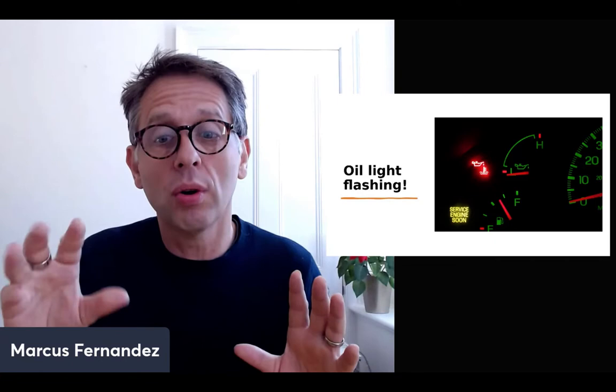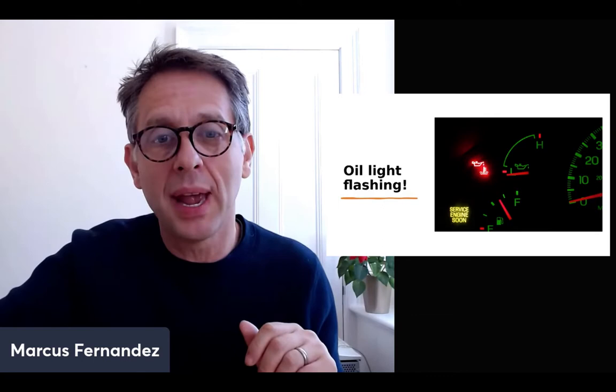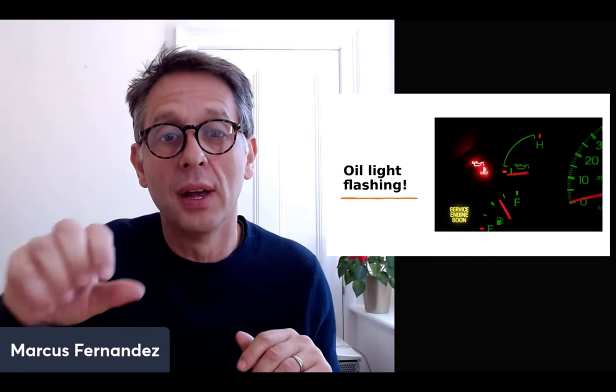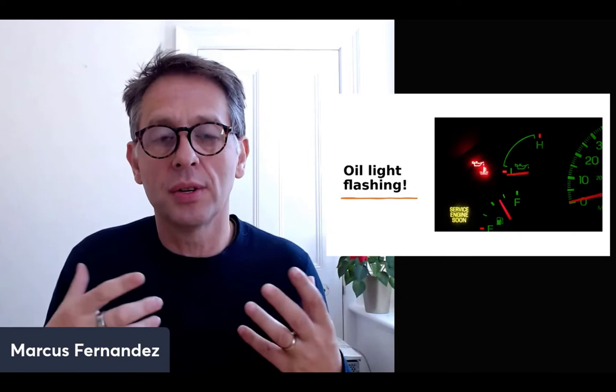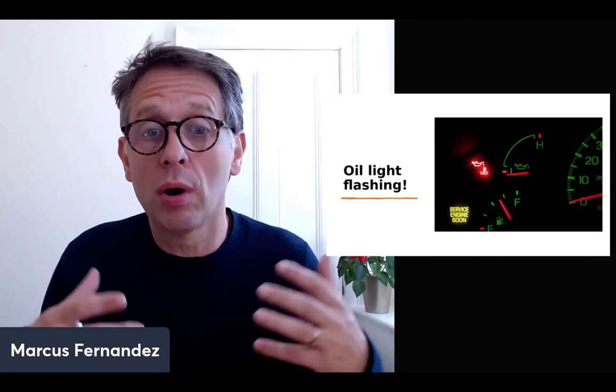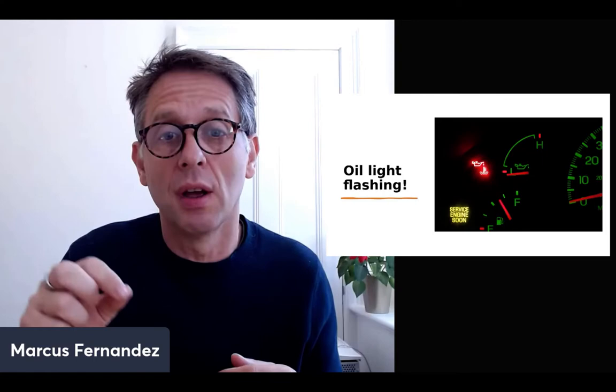I always use the analogy of the car dashboard. If the oil light flashes, it means there's something wrong in the engine. But if you just take the bulb out — remove or suppress the symptom — there's still a problem in the engine and the car can break down two or three miles down the road. Our job when prescribing is to go into the engine and deal with the cause, so the oil light goes off by itself. With acute symptoms like a cough, cold, or fever, there can be a cause behind it — getting chilled, or from grief or emotional upset.